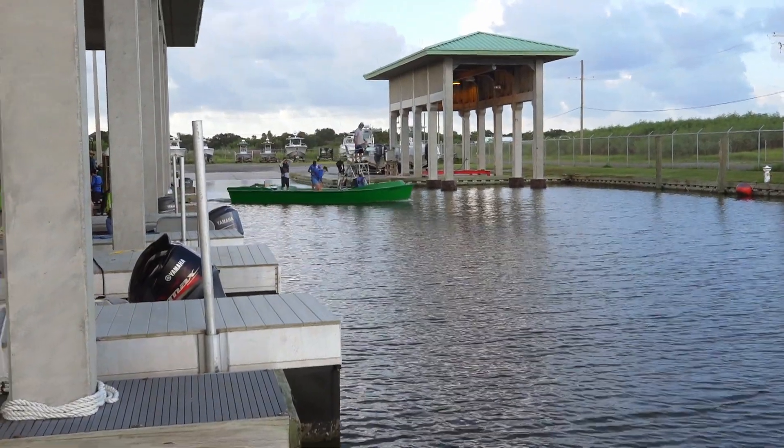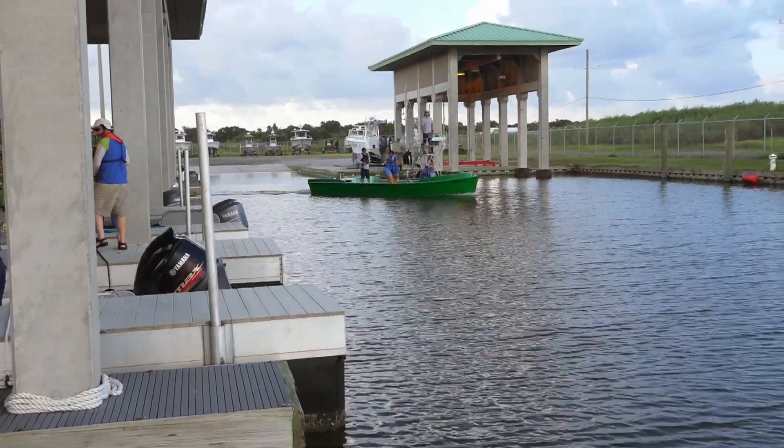I'm the capture lead for this research project, which basically entails leading the project in the field when we're out on the boats catching the dolphins. It's my decision which dolphins to concentrate on, which ones to target, and then which ones to ultimately set the net on and safely handle and get them to the hands of the veterinarians and trained staff who can then do the actual science of what we're doing out here.